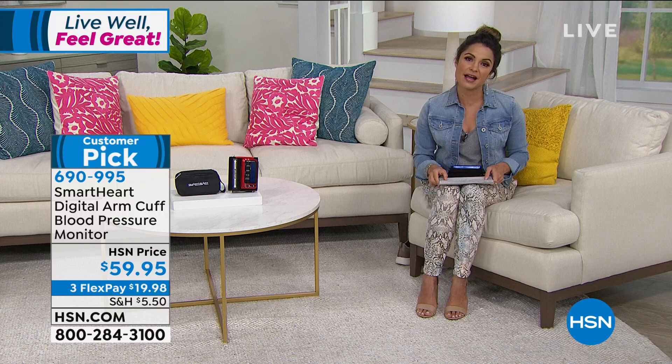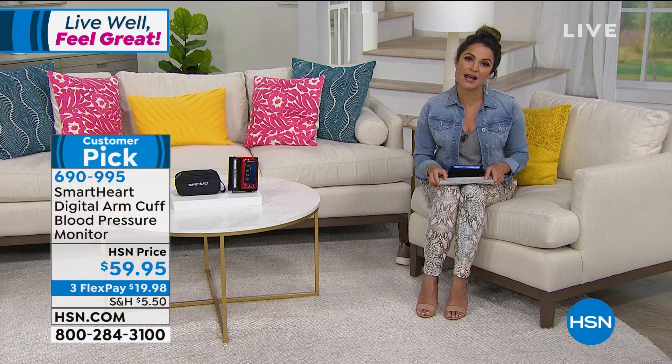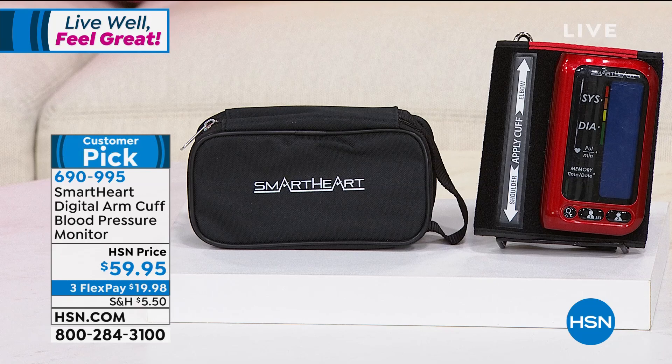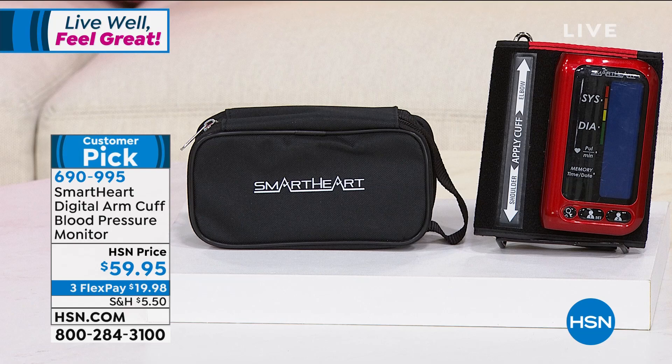You get it home and start keeping track of something that is vital to your health and well-being. If you'd like to pick it up, it's $59.95. We have three flexible payments, so it's under $20 to get it home. We're going to bring in the experts to tell you about it — our resident RN, Matthew Peters, is joining us live via Skype. Good to see you, Matthew.